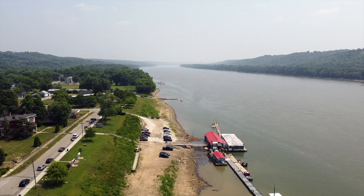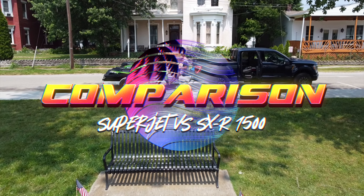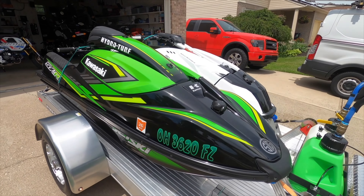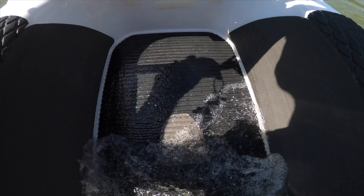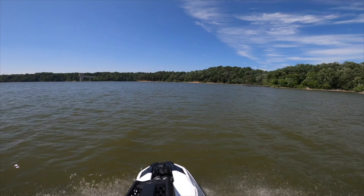Today I wanted to do a little comparison video of the Yamaha TR1 Superjet versus the Kawasaki SXR 1500, giving my opinions for both skis and what each ski does best. I wanted to do this comparison because these two skis are pretty much your main two options if you're looking to purchase a stand-up jet ski brand new.